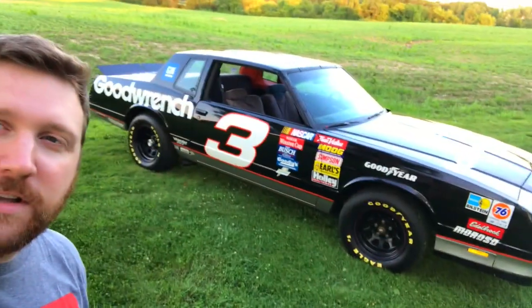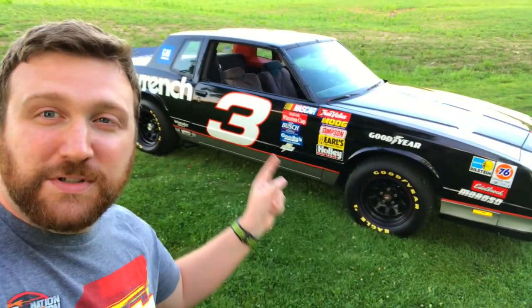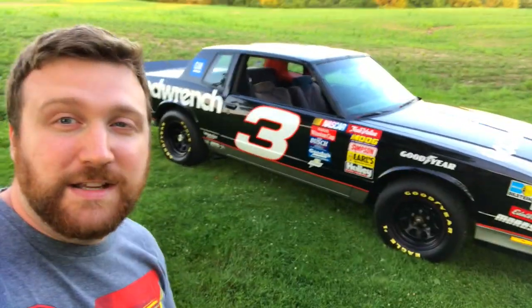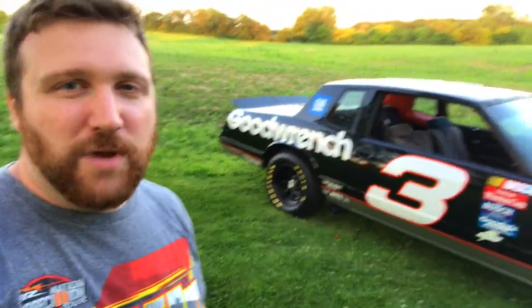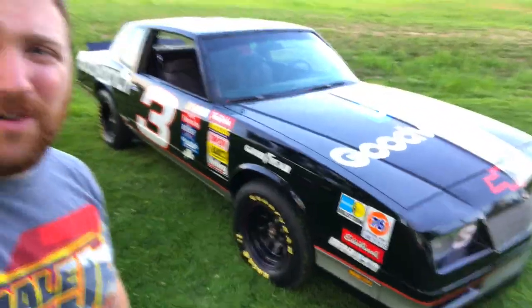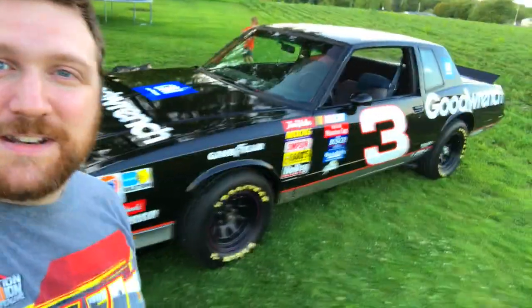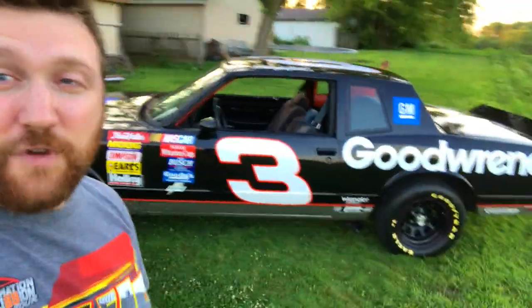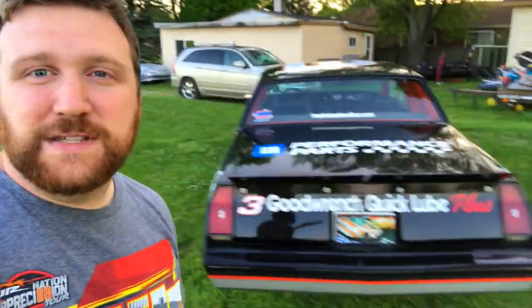A little bit about the history of this car: it was built in North Carolina by a gentleman who was an avid Earnhardt fan. He started building it the year after Earnhardt died, putting all the pieces together. He went with a low-tech paint job to match the era of the race cars — they didn't have a lot of tech in the paint. For 16 or 17 year old paint, it still looks so good. The decals are actually from RCR — Richard Childress Racing — which is one of the coolest parts about how authentic this car is.